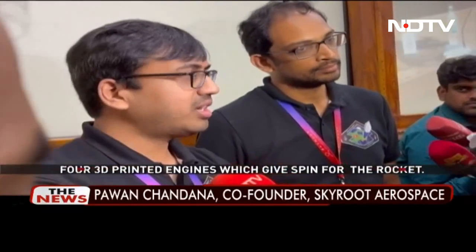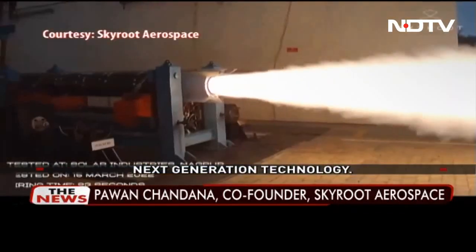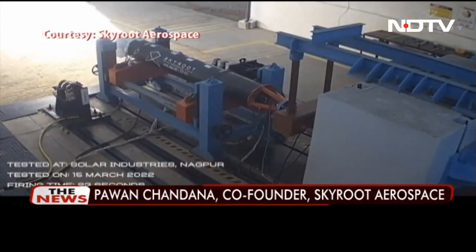The rocket has four 3D printed engines which provide spin, along with several miniaturized next-generation avionics systems. Skyroot has already raised 526 crore rupees in funding.